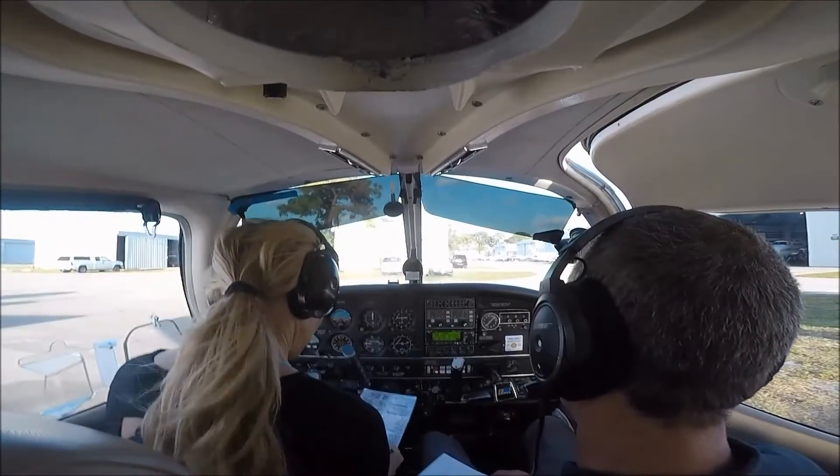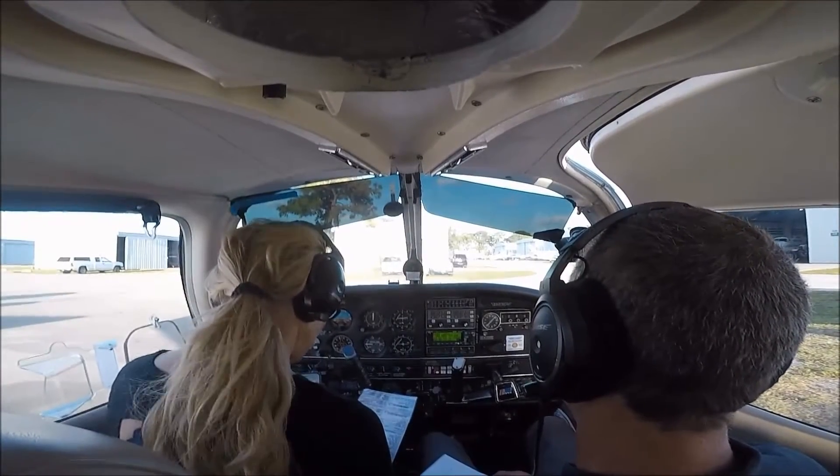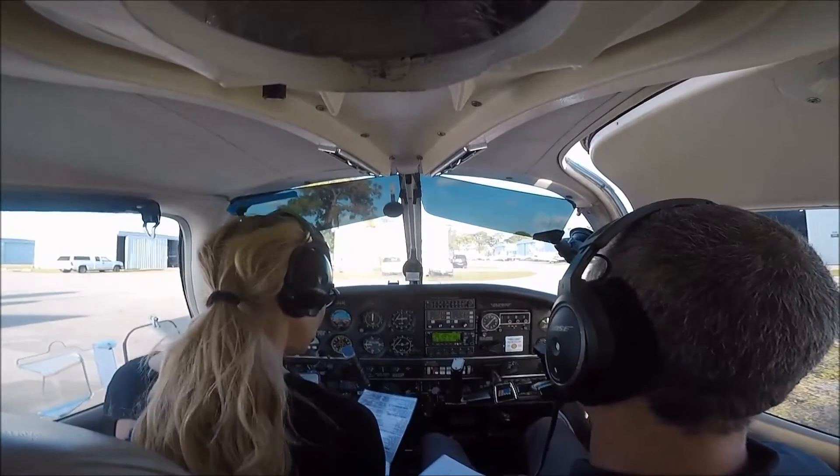Taxi. All aircraft are required to read back runway assignments and hold short instructions. Advise on initial contact and give ATIS information Victor.